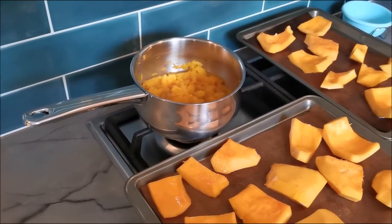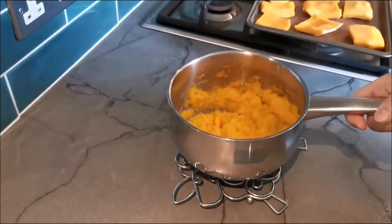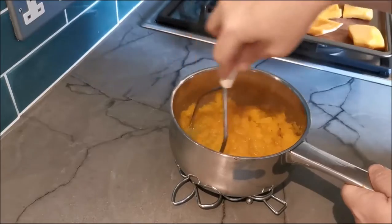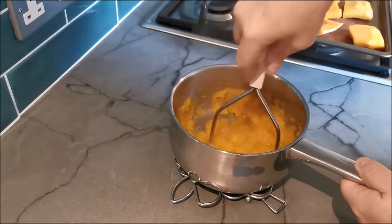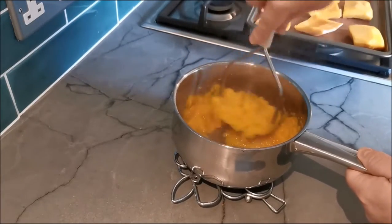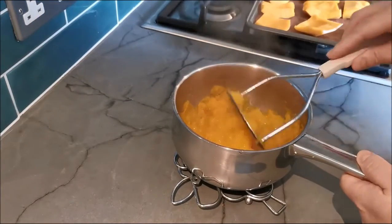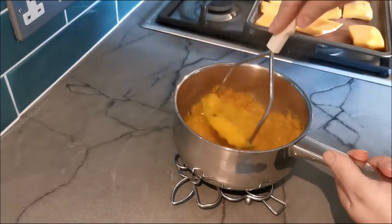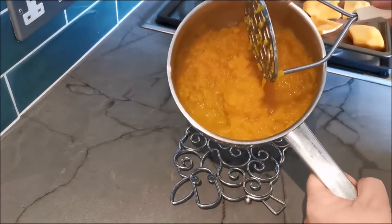I've turned my puree off and we're going to finish that off. You can see there's a bit of water in the bottom — I'm going to leave that for a moment because we will get more, and I'm just going to give it a quick mash. It is really soft and easy to mash — it takes no time at all.